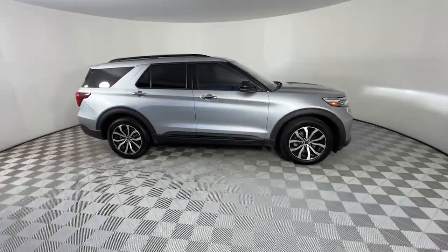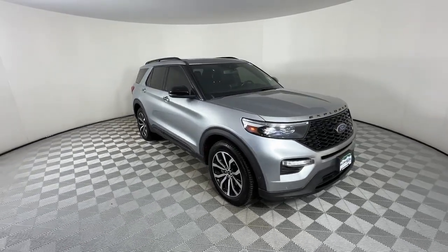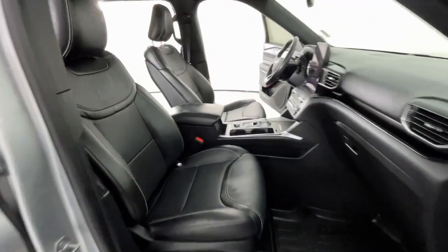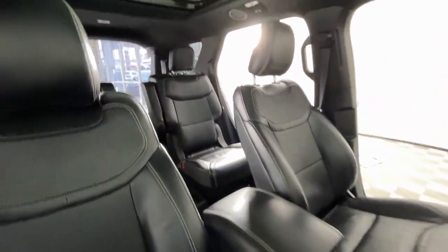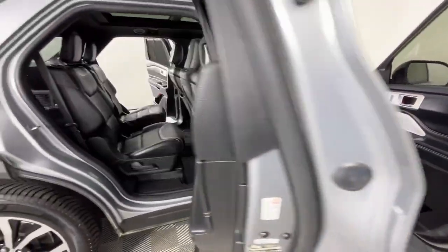These are just some of the great options this vehicle comes with: Heated Steering Wheel, Pre-Collision System, Lane Departure Warning, Keyless Entry, Hands-Free Lift Gate, Navigation System, Premium Sound System, Satellite Radio, Heated Rear Seat, and Four-Wheel Drive.